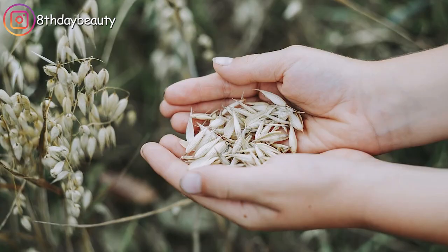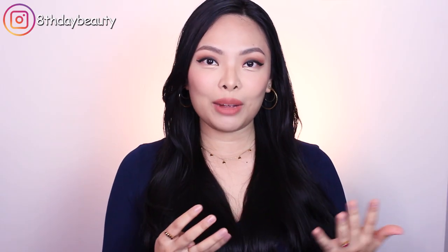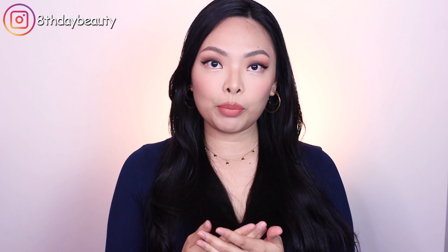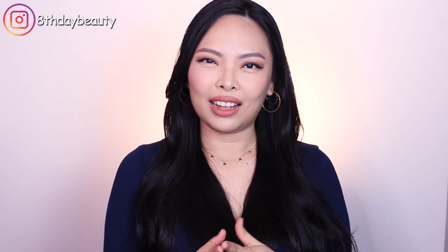Colloidal oatmeal is basically finely ground whole grain oat kernels, and it's loaded with lipids, polysaccharides, antioxidants, vitamins, and minerals — all of these nourishing and fortifying molecules that we look for in our skincare products. Colloidal oatmeal also has extremely powerful anti-inflammatory properties, skin barrier repair properties, and skin soothing and moisturizing properties. It has been clinically proven to be one of the most effective treatments when applied topically for those suffering with dry flaky skin, eczema, or atopic dermatitis. The FDA has even categorized colloidal oatmeal as a skin protectant, allowing it to be listed as an active ingredient in skincare products.